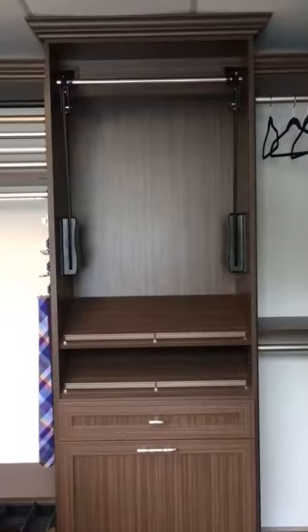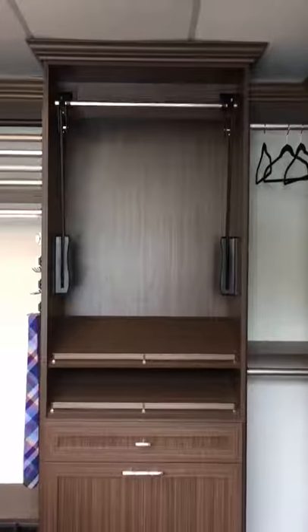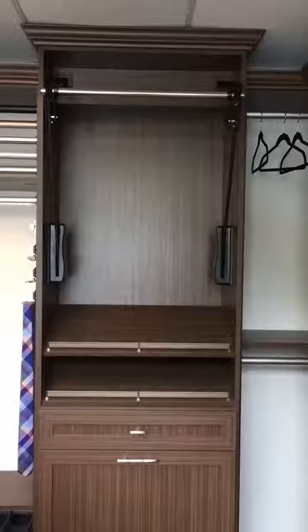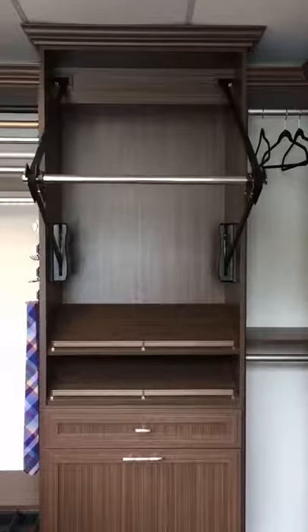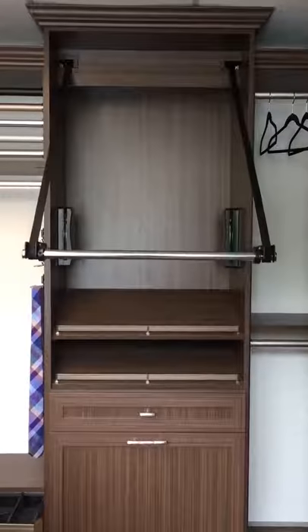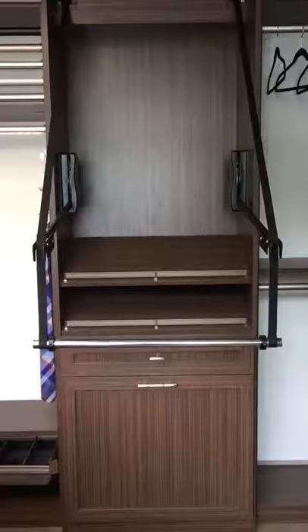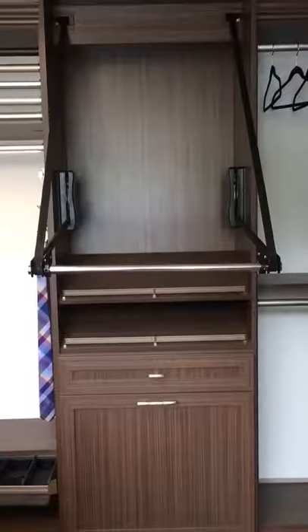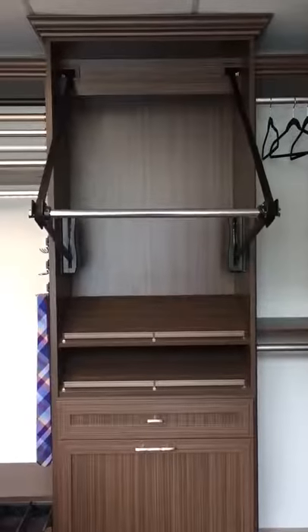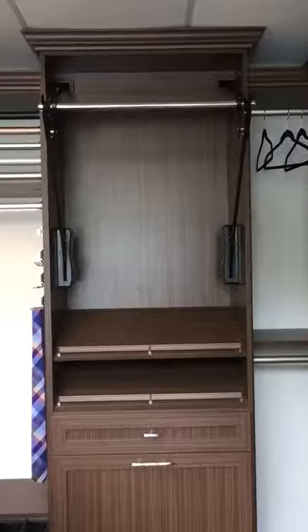This is Haefala's drop-down closet rod in action. I just press the remote and it brings it right on down to the height of a person who is in a wheelchair or has mobility issues, or for whatever reason needs to be able to have the clothing conveniently brought to them.